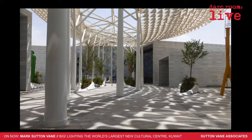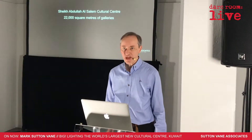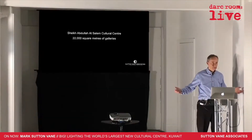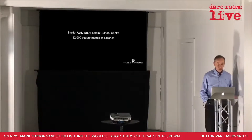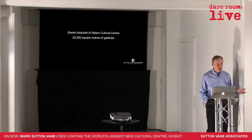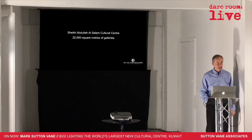We were really, really excited to be asked to do the lighting. 22,000 square metres of gallery. If you think that a normal museum gallery might be 200 to 500 square metres — we had 22,000 square metres of galleries, plus all the support space, plus the educational spaces, plus the lecture theatres, plus all those other things that went with it to make this amazing place work.